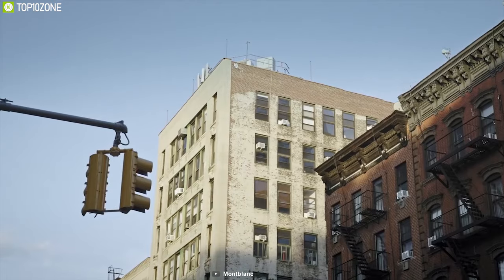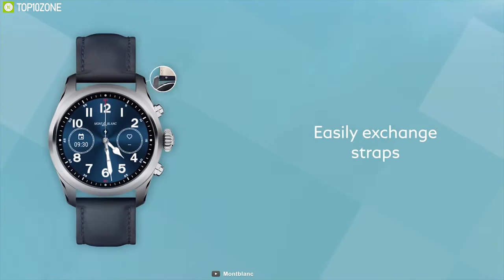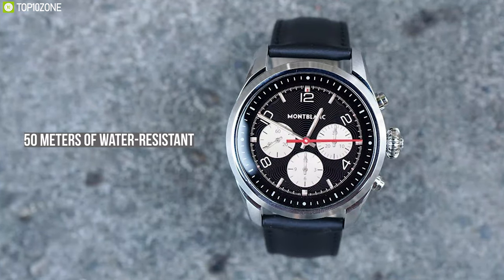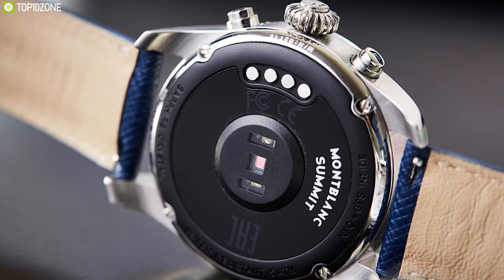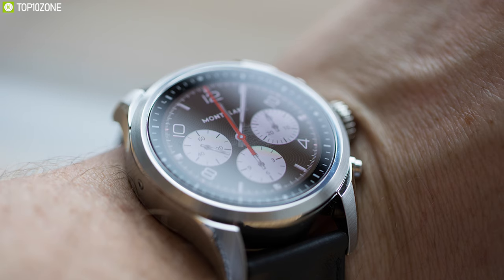Offering five different stainless steel cases, the Montblanc Summit 2 provides various types of leather straps allowing you to choose the perfect color for your fashion style. With 50 meters of water resistance, this smartwatch has a scratch-resistant cover glass along with glass and fiberglass resin at the back, so you don't need to worry about water splashes or getting scratched up in normal use.